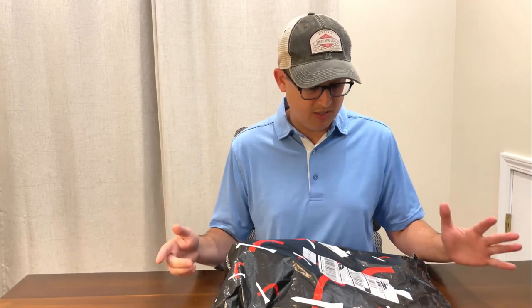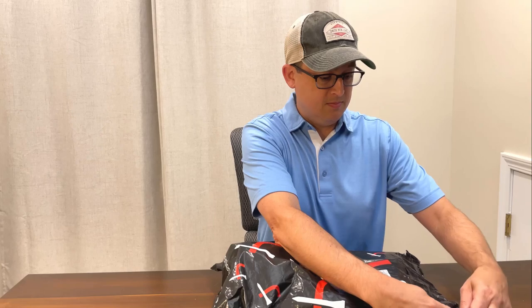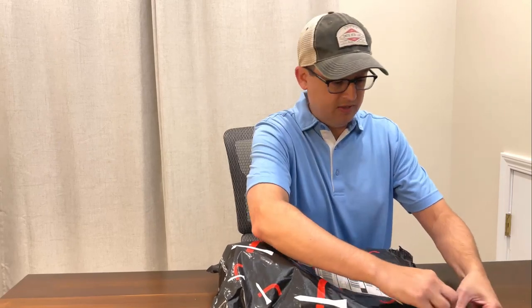I did do the Puma Tour Edition box as well. If you stick around to the end, I'll show you what I got in that — it was a pretty good box. Let's look at the Executive box for this month. If you don't already do Short Par Four and you want to save $25 off your first box, I've got a coupon code that'll help you out with that.